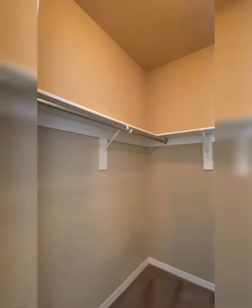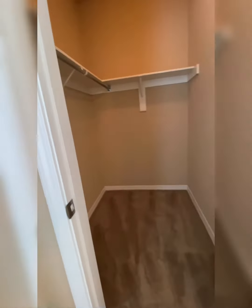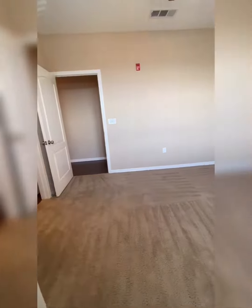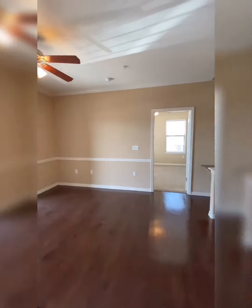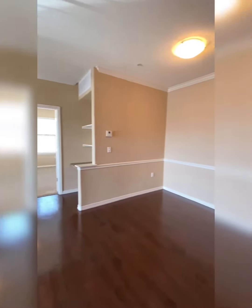You'll also have a very large, spacious walk-in closet with built-in top shelving. As we come to the end of your hallway, you are greeted by your large kitchen, living, and dining areas.